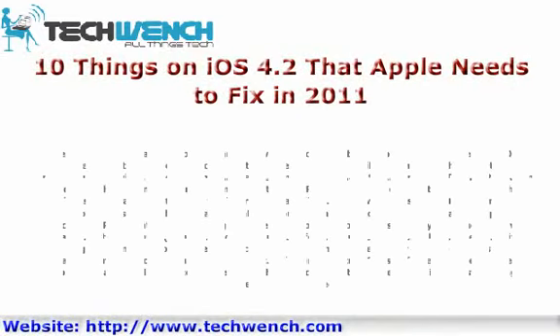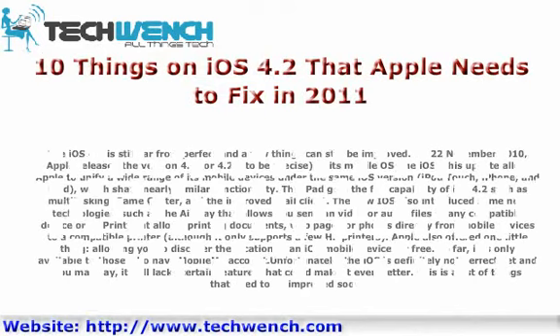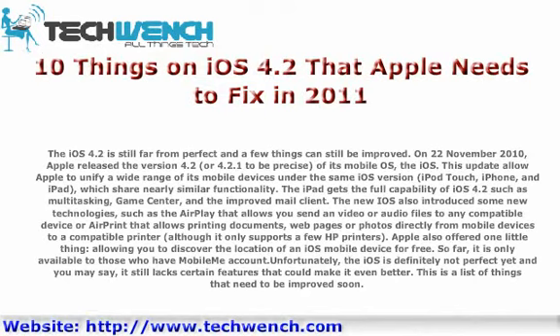10 things on iOS 4.2 that Apple needs to fix in 2011. iOS 4.2 is still far from perfect and a few things can still be improved. On November 22, 2010, Apple released version 4.2 of its mobile OS, iOS. This update allowed Apple to unify a wide range of its mobile devices under the same iOS version.